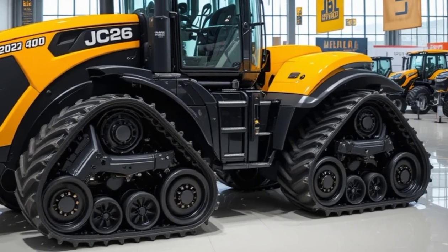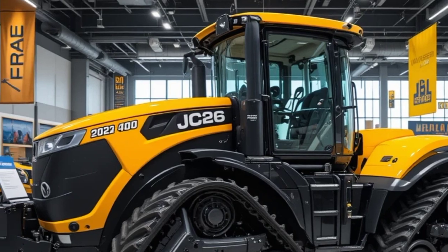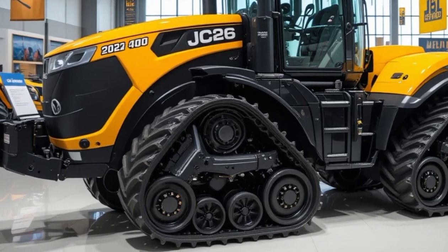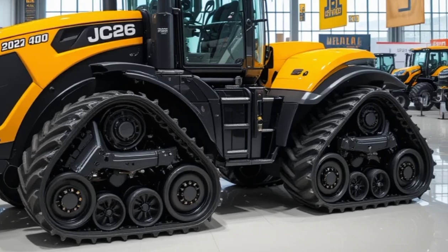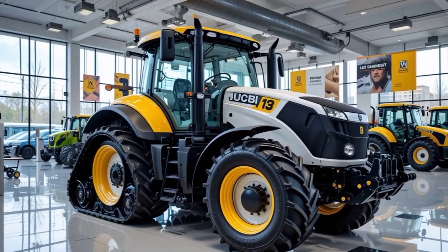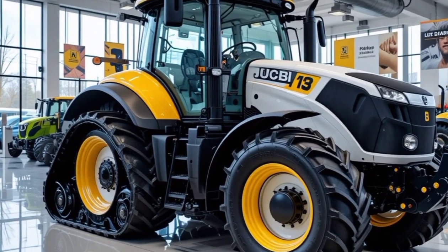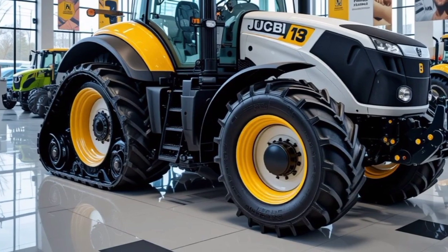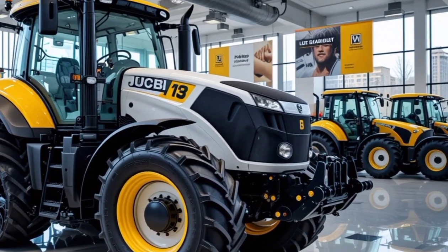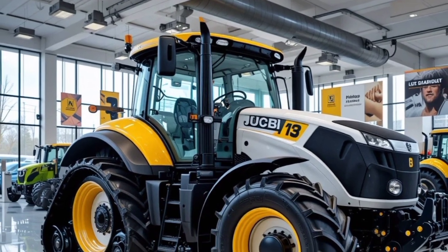Starting with the exterior, the 2026 JCB Fast Track 4000 series sports a modern, aggressive design that immediately sets it apart from conventional tractors. It features a sleek yet rugged frame with high ground clearance, making it suitable for a variety of terrains. The LED lighting system is more powerful than ever, ensuring maximum visibility even in low light conditions. The large durable tires provide superior traction, and the front-mounted hydraulic system allows for easy attachment of various implements. The aerodynamically refined hood improves airflow to keep the engine cool during heavy-duty operations.